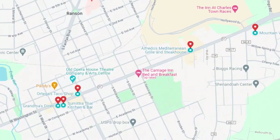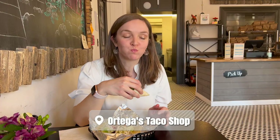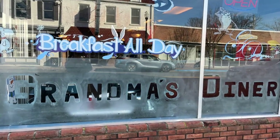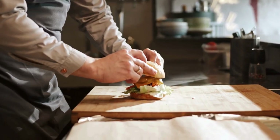We're going to start exploring with my favorite way to find out about a new town — with my taste book. In downtown Charles Town, Ortego's Taka Shop is one of my favorite spots for a quick and affordable meal when I'm running around between showings. Nearby we have Grandma's Diner, a family-owned restaurant that serves traditional American fare like breakfast, burgers, and sandwiches.